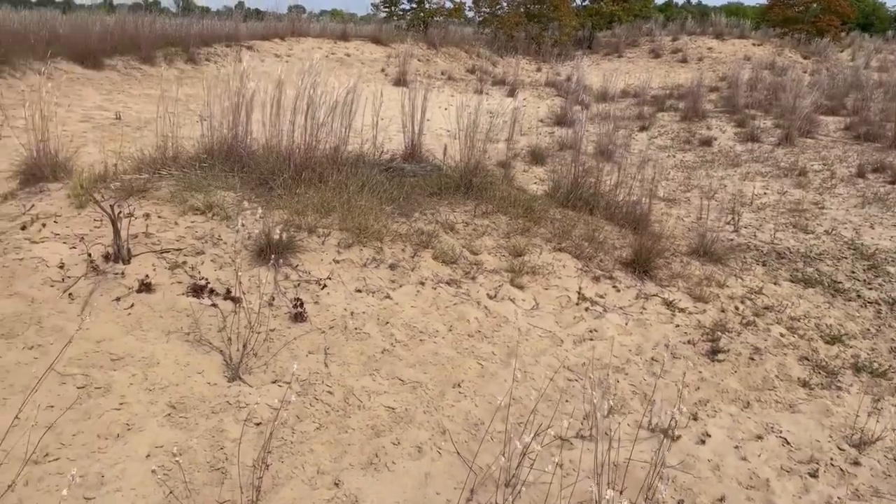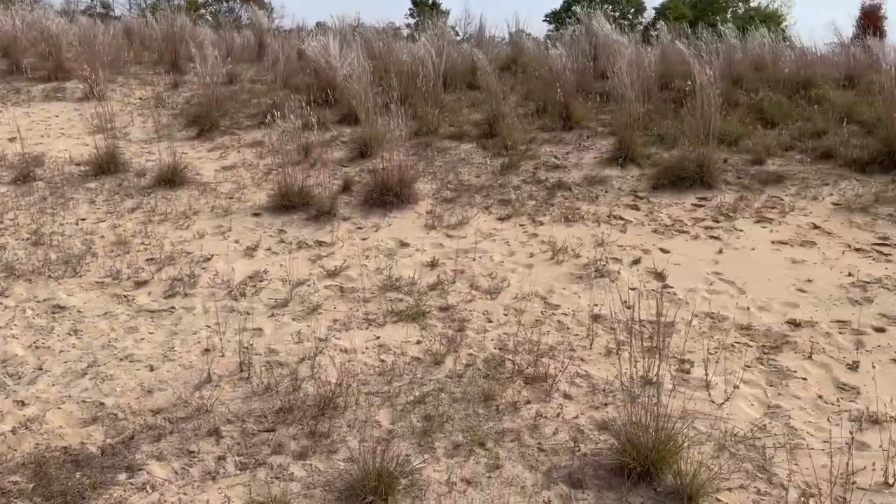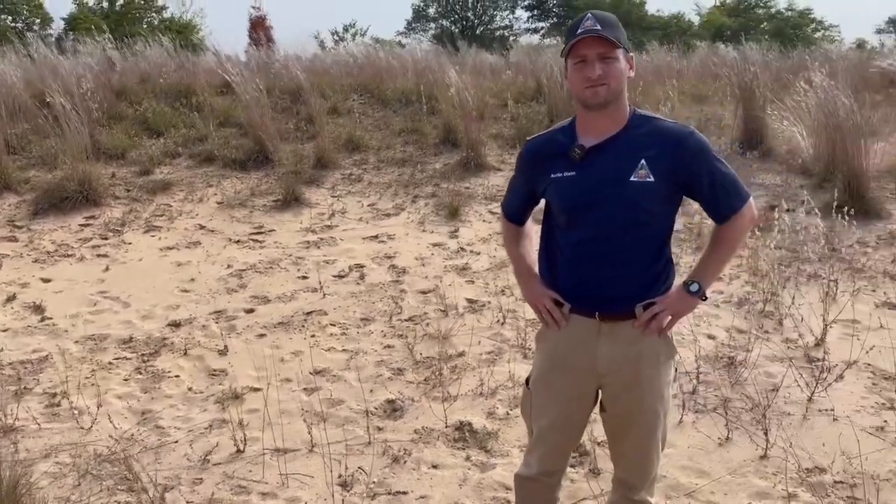Alright Austin, we can see this sand prairie — this is really, really cool. Tell us about this. This is a unique place, a unique opportunity to talk about on Habitat Hints. First and foremost, why is there a sand prairie here in the middle of southeast Missouri? Tell us about it.